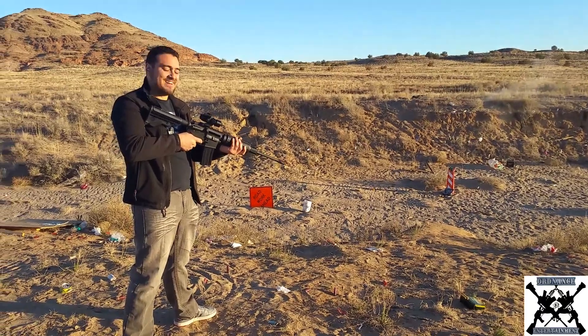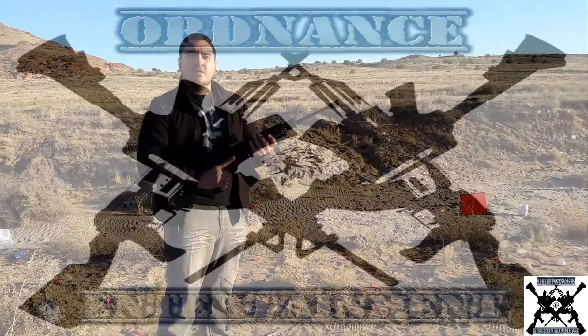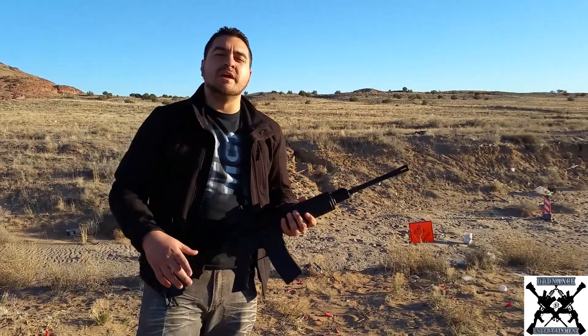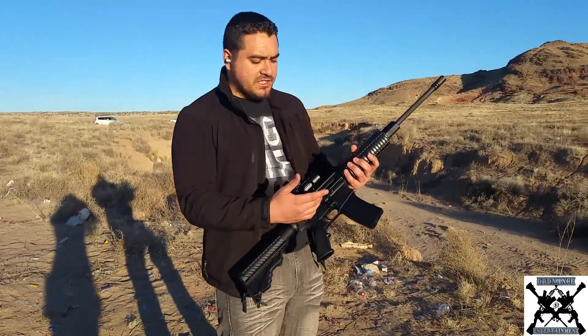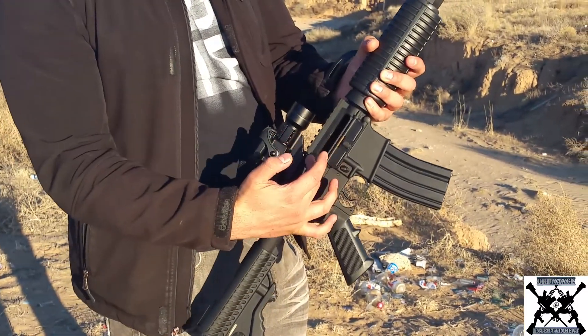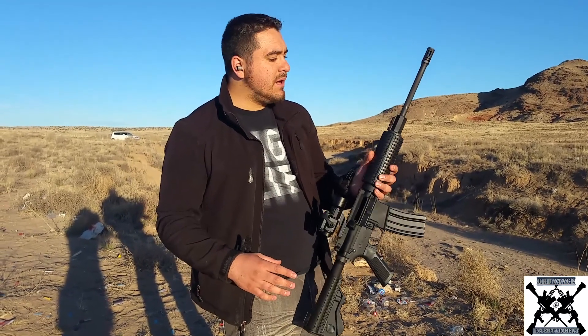We're going to go ahead and review the DPMS Panther Arms AR-15. This rifle comes with a dust cover, a shell reflector, and a forward assist blade, so it's got all the features on it. It's made by DPMS Panther Arms, and I believe it is the most affordable and most high quality rifle you can get — the best bang for the buck.